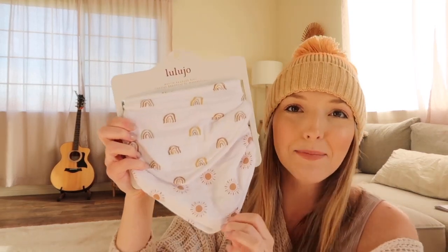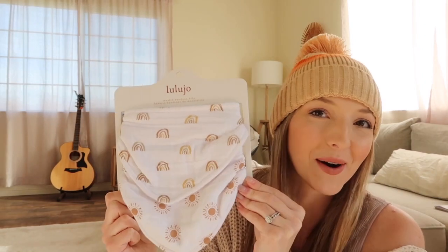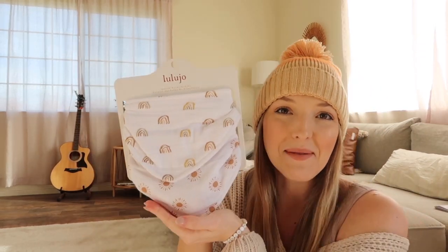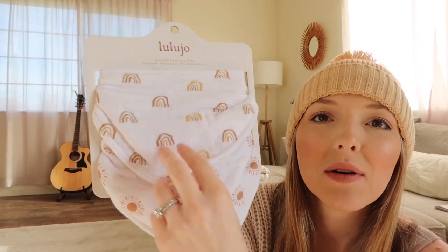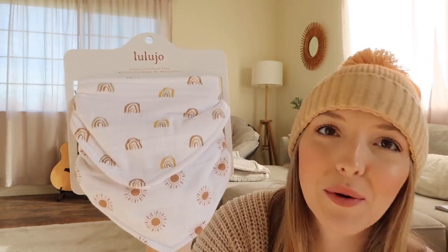Next up is this bib set from Lulujo — we got this gifted from my sister. It was so perfect because we literally sell products with boho rainbow and boho sunshine designs, so we couldn't have a more on-brand baby product come our way. They are super great quality and I love the little clasps on the back. I will definitely put these below — great gift idea and just so adorable for anyone in your life that loves this style.